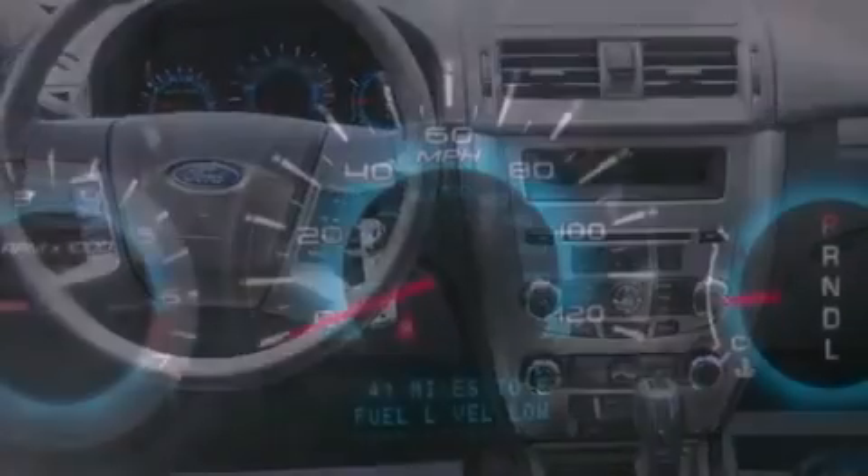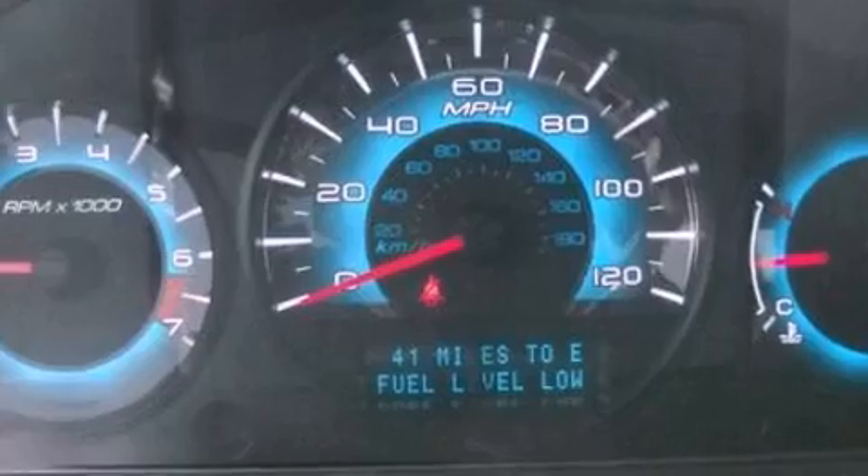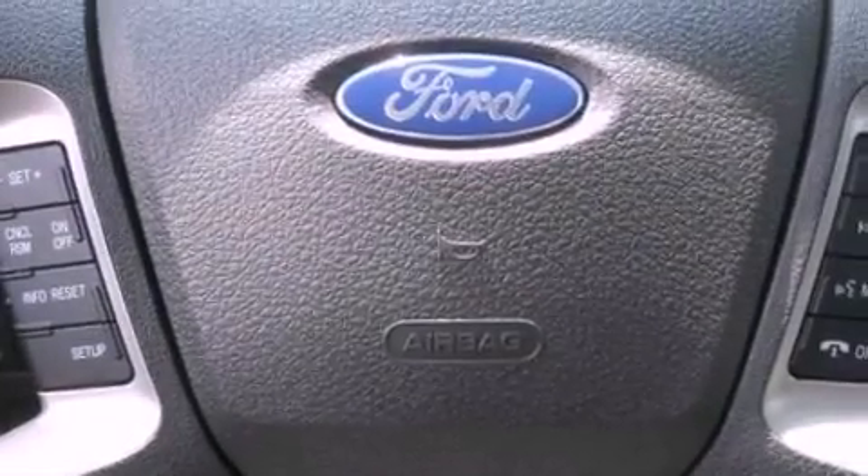The following features are also included: air conditioning, a six-speaker audio system, a four-wheel independent suspension, dusk-sensing headlights, side curtain airbags, and fog lamps.